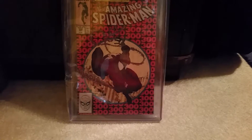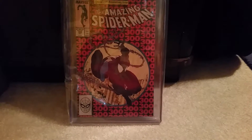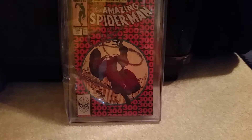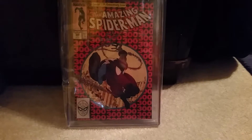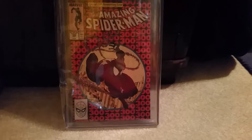This past December, CGC was at Steel City Con — I believe that was the first time they were there. So I brought this with me and sent it in around December 10th.